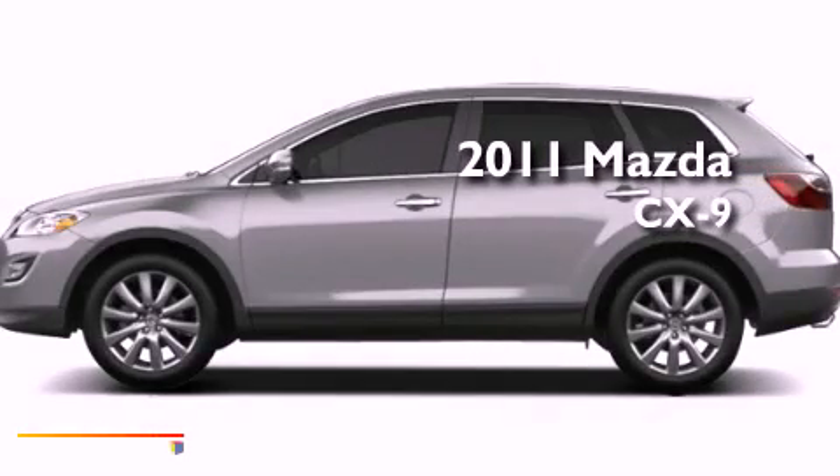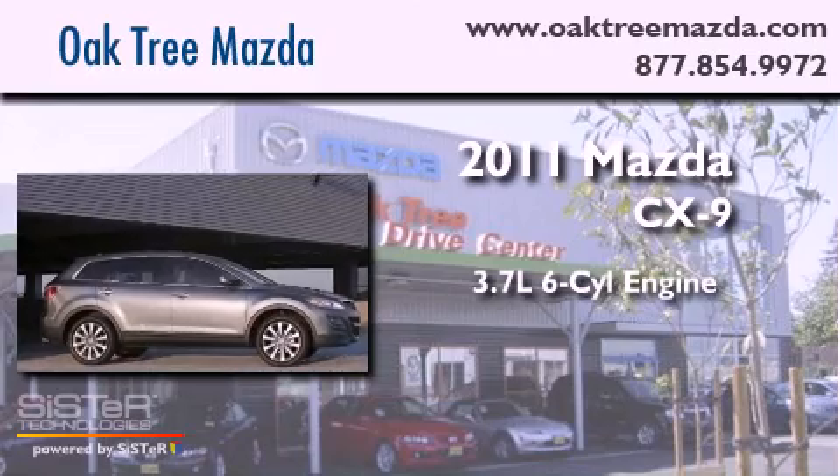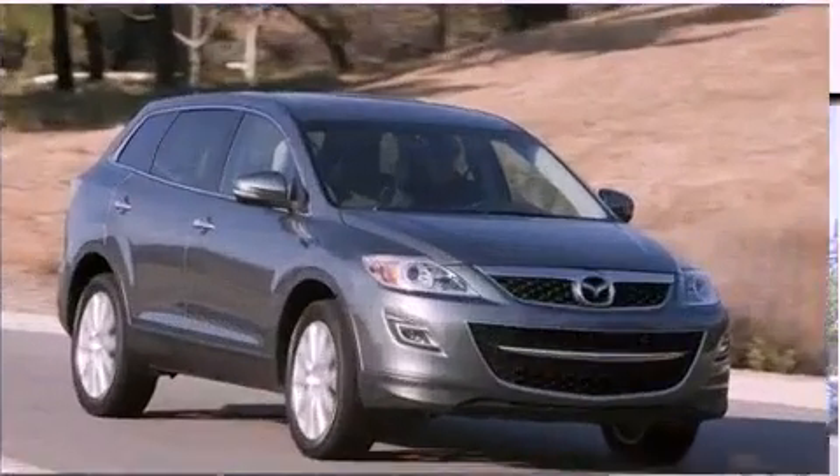This is a brand new 2011 Mazda CX-9. It has a 3.7-liter six-cylinder engine, a six-speed automatic transmission, and four-wheel drive.